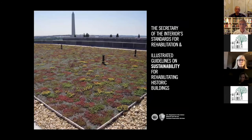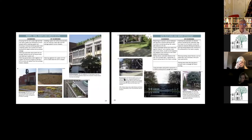More recently the Secretary has issued clearer guidelines about rehabilitation, which is probably the most commonly used treatment. You see the word sustainability here. In case you were wondering what an actual treatment looks like, here are a couple — for green roofs and site and water features.